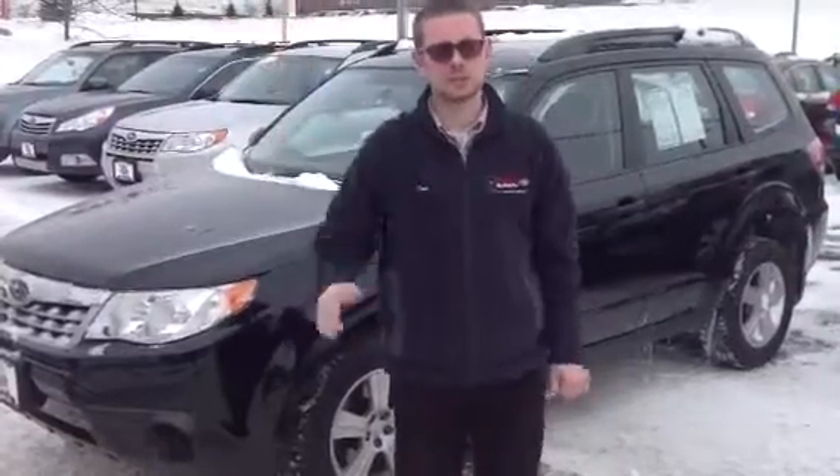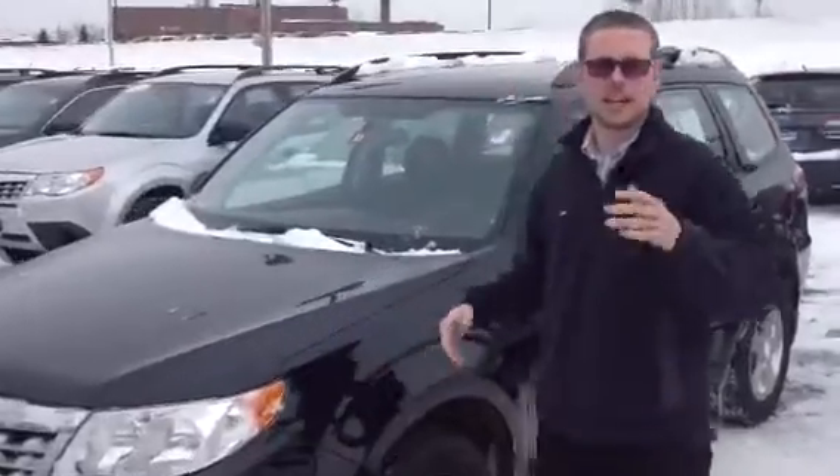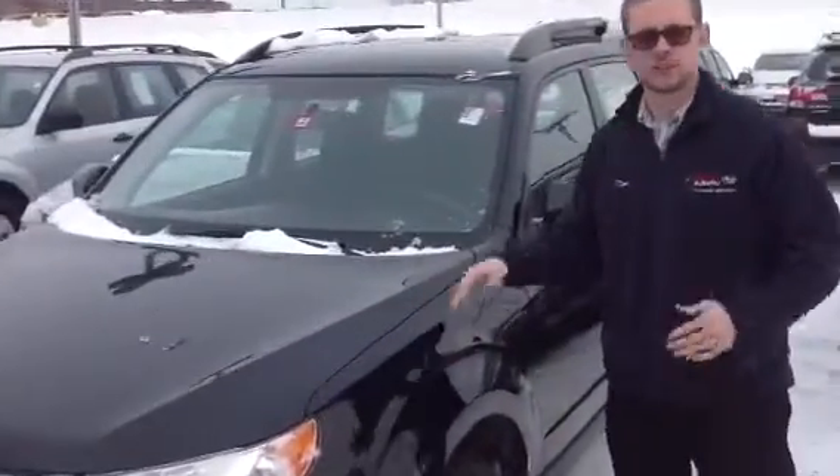Dan Barone here at Twin City Subaru. Thank you for your inquiry on the Subaru Forester. I wanted to take a minute, introduce myself, show you the Forester, and give you some information.